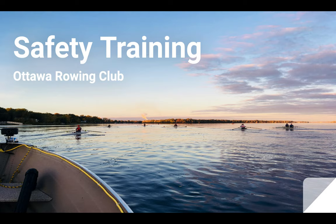Welcome to the Ottawa Rowing Club safety training video. Today we are going over some of the policies and procedures that are in place to keep you and other users on the waterway safe when you're at the club.